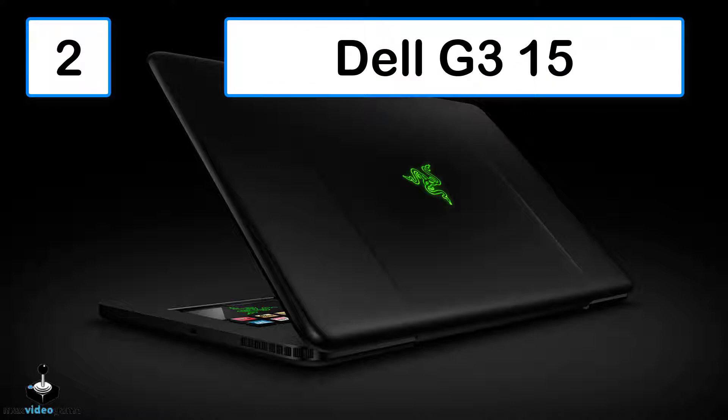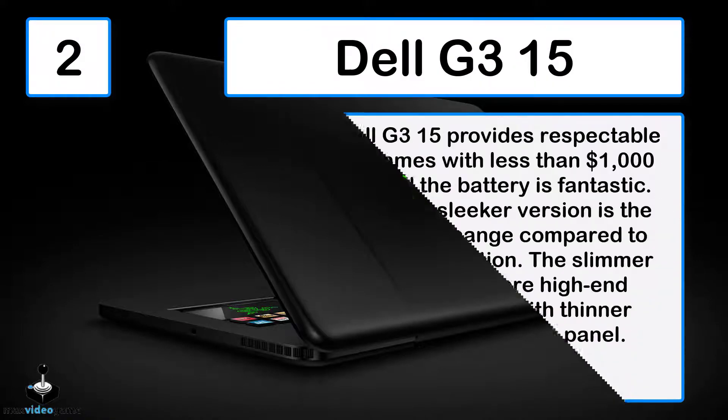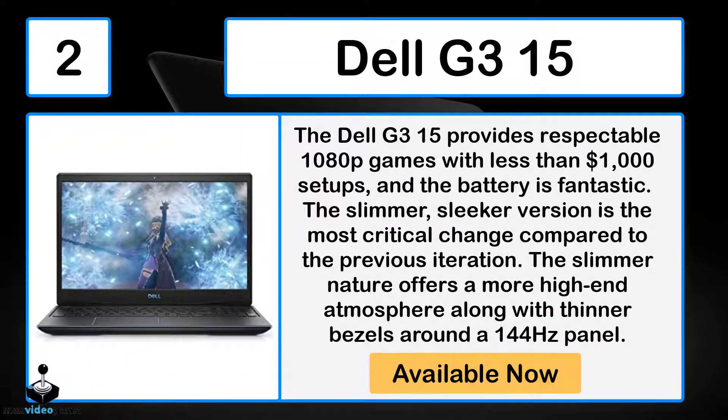The Dell G315 provides respectable 1080p gaming for less than $1,000, and the battery is fantastic. The slimmer, sleeker version is the most critical change compared to the previous iteration. The slimmer nature offers a more high-end feel along with thinner bezels around a 144Hz panel.